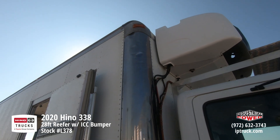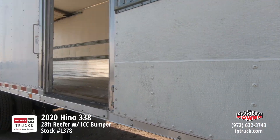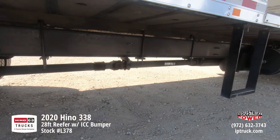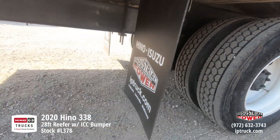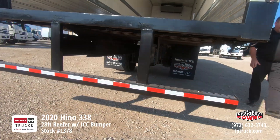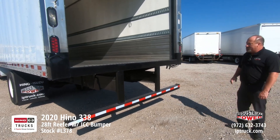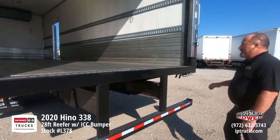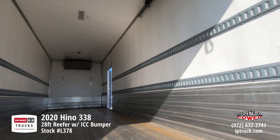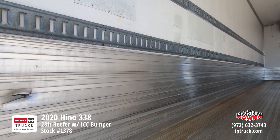This is a 2020 28-foot reefer. It's got a Carrier — I believe a 960 unit — on the front of it. It's got a nice side door on the side, it's got the aluminum floor, and we've got the step bumper or the side step. This truck is not only an air brake truck but it also has air ride suspension on it. Inside, we've got the chem-light interior, two rows of e-track down both sides, the aluminum scuff, and the aluminum anti-skid floor.